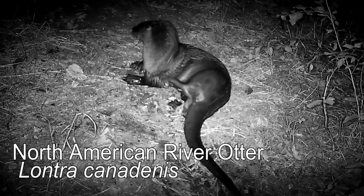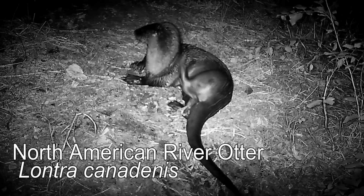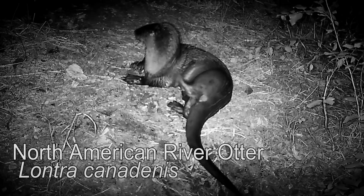There are 13 species of otter, and here at Ray Roberts Lake in North Texas we have the North American River Otter. The river otter is part of the Mustelidae family along with other carnivorous mammals: the weasels, wolverines, and badgers.